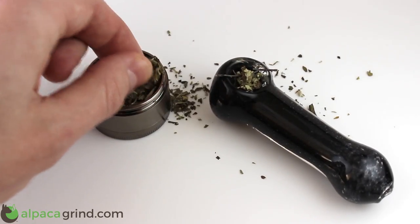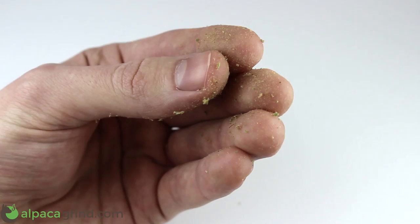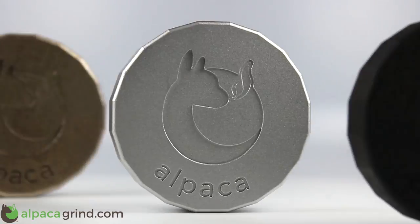Normal herb grinders are messy and time-consuming. They result in sticky fingers and spilled messes. Alpaca is different.